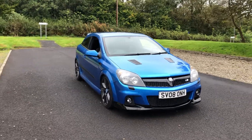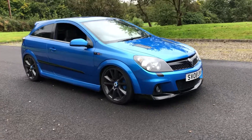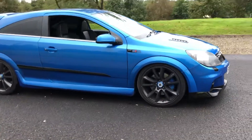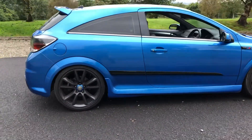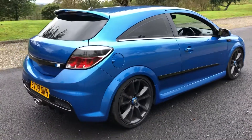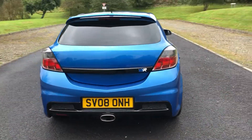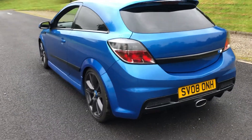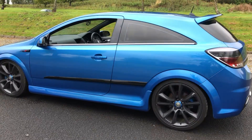Hi there. Here we have the 2008 Vauxhall Astra VXR 2.0-litre 16-valve turbo in Arden Blue with the half-leather interior. This lovely example has covered just 79,188 miles from new. It benefits from a full service history comprising of eight service stamps. We have just serviced this vehicle ourselves for sale.